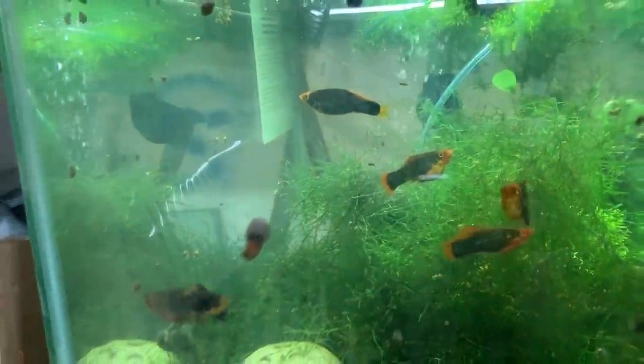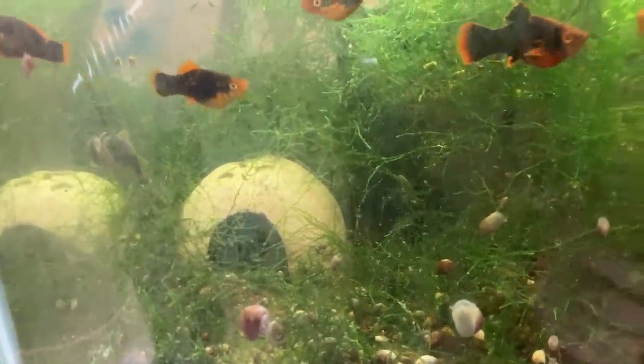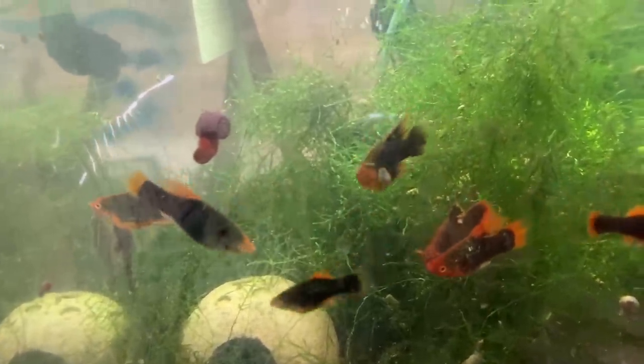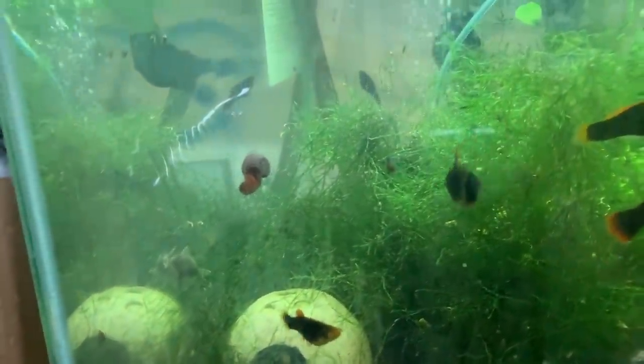Moving on — we have the Platys I got, and there are babies swimming around in the back. There's also some Chocolate Plecos in here that Mike from Mile High Plecos sent me. I lost one of these Platys yesterday — came home and she was dead, floating. Looked like she had some internal bleeding or maybe she was pregnant and got all bound up. I don't know, but hey, it happens.